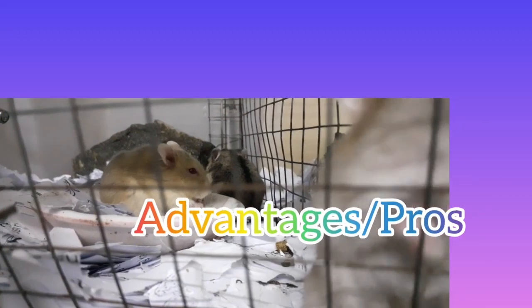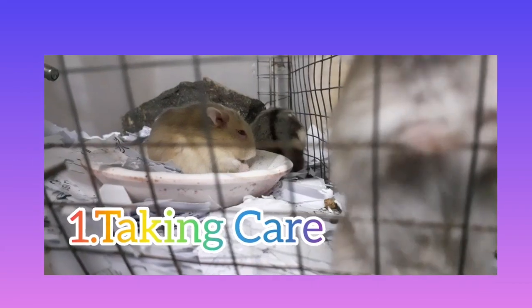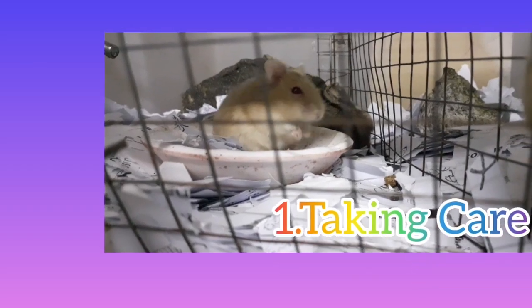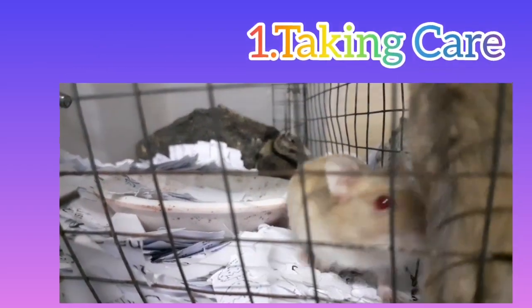Let's first talk about the advantages. Number 1: Taking Care. Among the advantages of hamsters as pets, in comparison to other pets, hamsters are quite easy to care for. You'd have to look after their toys, food, and health — all of which are manageable.